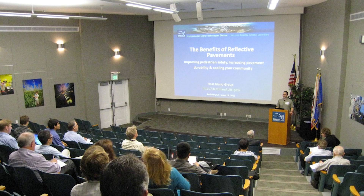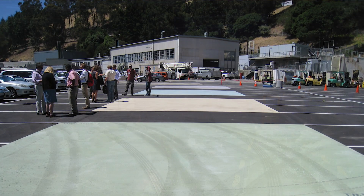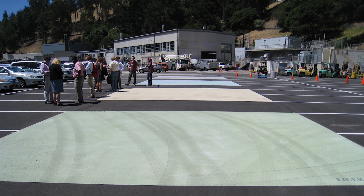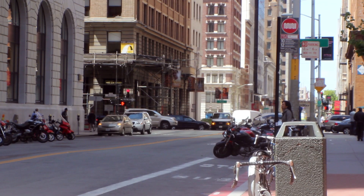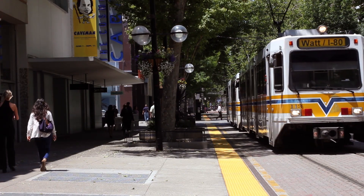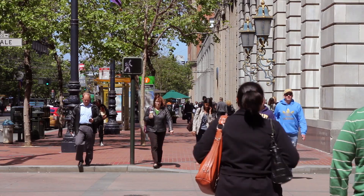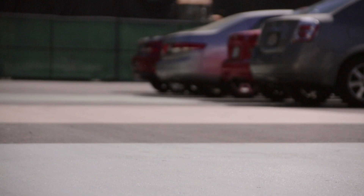We hosted a workshop here at Berkeley Lab intended primarily for local government officials on the benefits of reflective pavement surfaces. This helped educate them in a fairly technical way about the benefits that could come from implementing cooler surfaces in their cities and communities, such as decreased air temperature, improved air quality, and improved public health. These are things that seem to have resonated pretty well, and we're hopeful that this can get the ball rolling on some local government action for cool pavement.